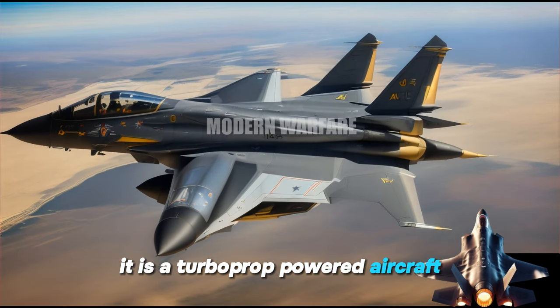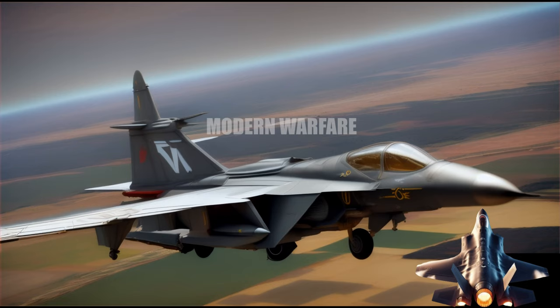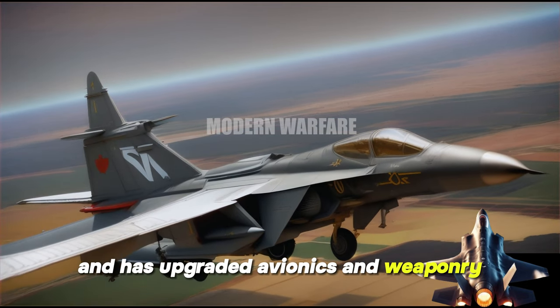It is a turboprop-powered aircraft, single-seated, with a high-wing design and conventional tail boom. It is made of composite materials and has upgraded avionics and weaponry.